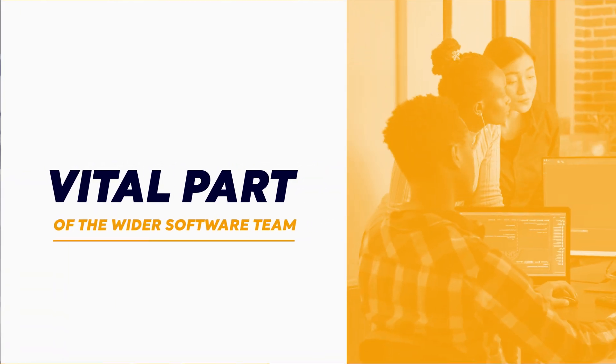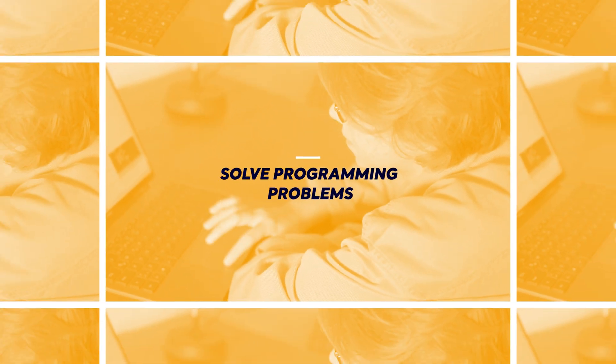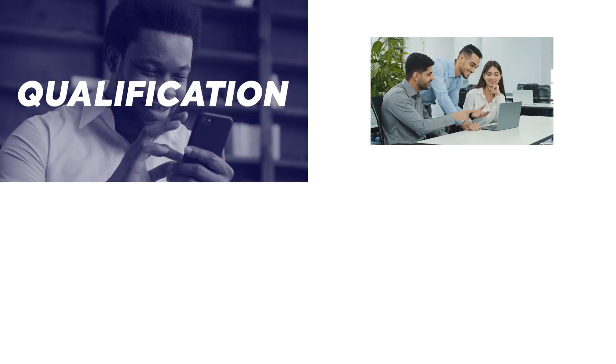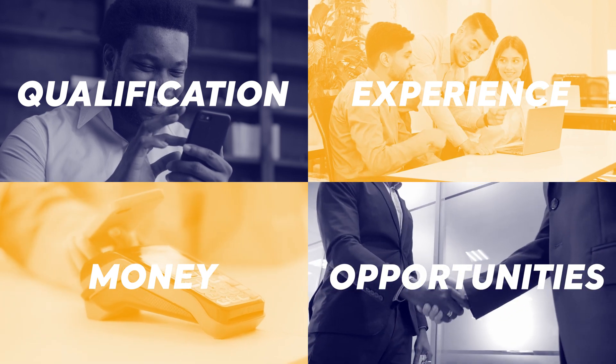Software development technicians work as a vital part of the wider software team. By the end of this level three apprenticeship program you'll be a confident coder with the ability to solve programming problems, develop user interfaces and write substantial pieces of code for software projects. You'll finish your apprenticeship with a recognized qualification, valuable industry experience, money and substantial opportunities for promotion.